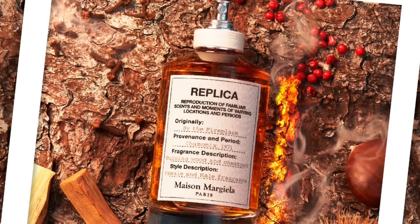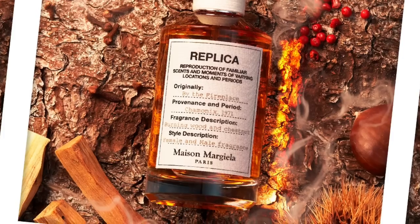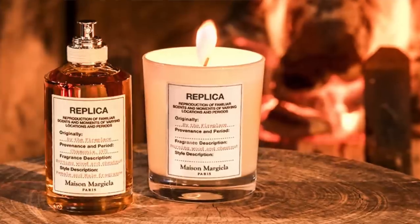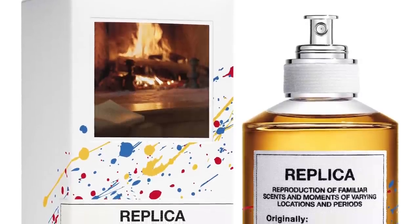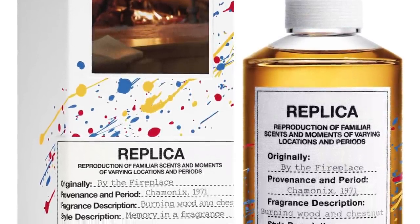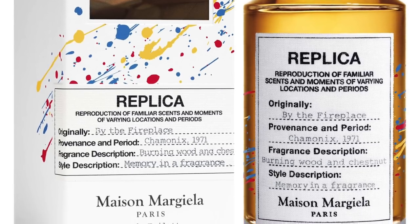Moving on to Maison Margiela, it's By the Fireplace at number 11. It's very popular — vanilla with chestnut, guaiac wood, Peru balsam, and cloves. The cloves mixing with the vanilla and chestnuts give me that Christmas vibe. It smells like Christmas and has a very light smokiness. It's mostly a gourmand with nuttiness from the chestnut, vanilla, amber retouches, and cloves — which is what really reminds me of Christmas spices.